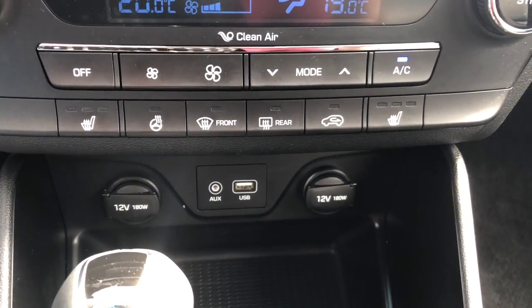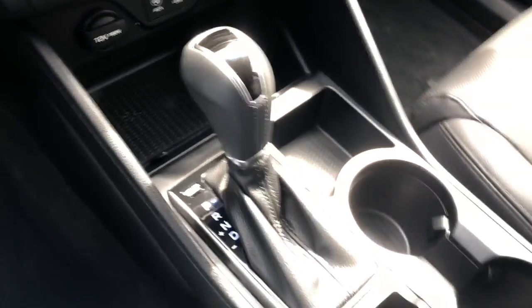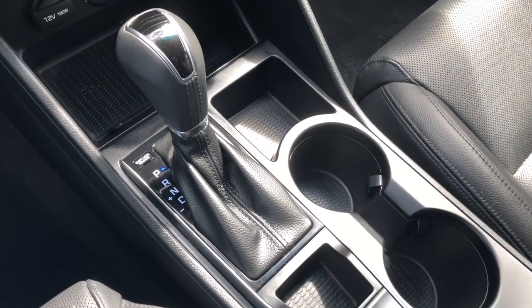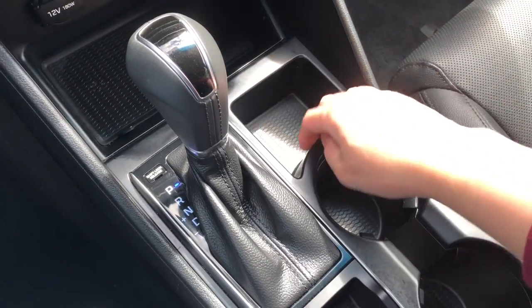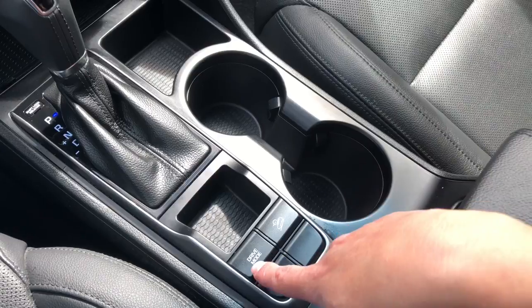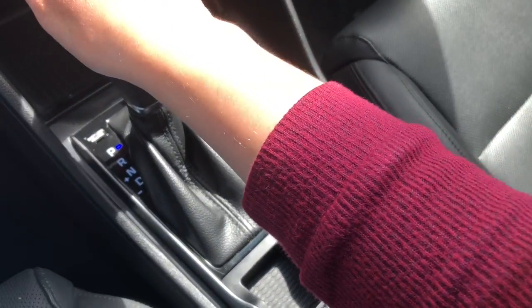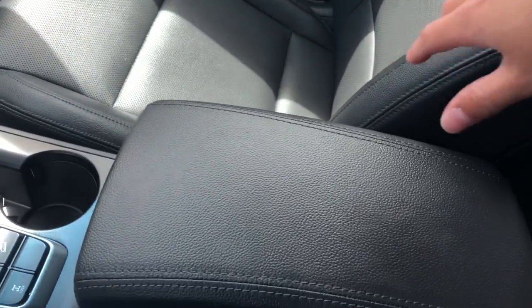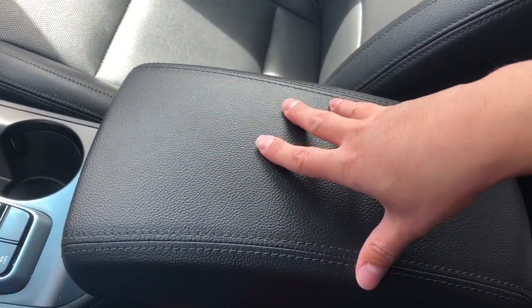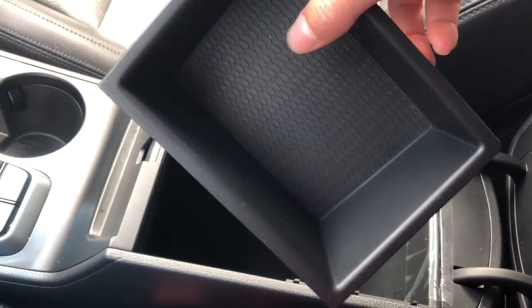Underneath you see there are two 12 volt outlets, an auxiliary jack, and a USB. It is an automatic transmission vehicle with lots of storage in the front, some cup holders for you and your passenger. We have drive mode, overdrive, and wheel lock. The center armrest also doubles as storage and has a removable container that you can easily remove and wash if needed. Lots of storage in there.